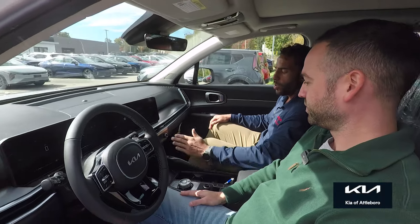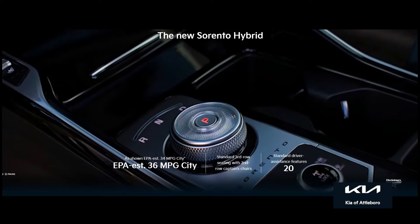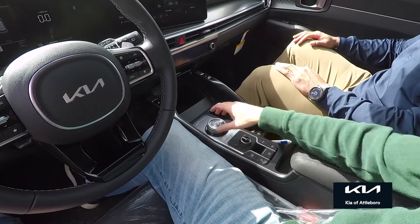Touchscreen climate control, wireless phone charging, heated seats, and an awesome gear selector. I love the gear selector — it's so neat. It has a diamond-cut bezel that makes it feel very, very luxurious — like a fancy watch. The quality and craftsmanship of these vehicles just keeps getting better. I hear it all the time: 'I can't believe this is a Kia.'